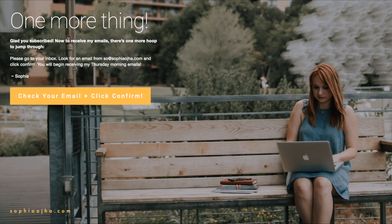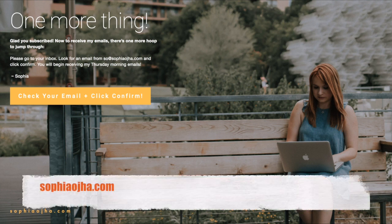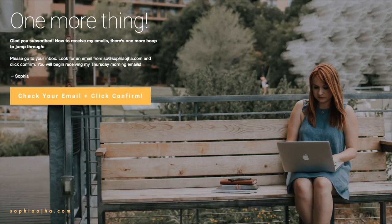Here is the cover page from my own website SophiaOja.com — the page people land on when they've opted into something and still need to confirm. It says 'One more thing — glad you subscribed, now to receive my emails there's one more hoop to jump through,' basically encouraging people to click the confirm button when they receive the confirmation email.